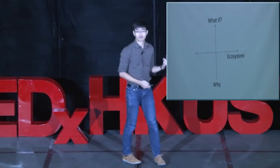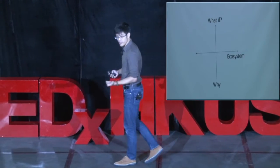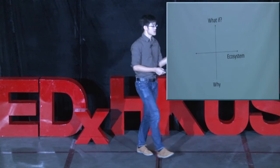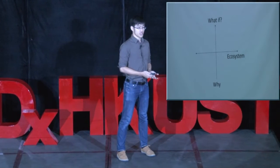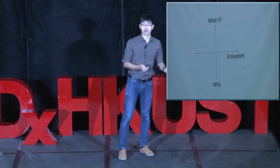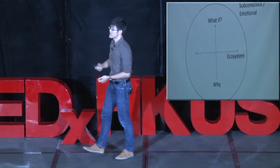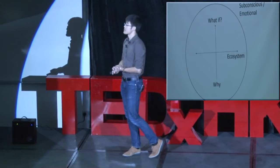Next, the ecosystem. You ask about everything around it: where you bring it, what you use it with, what you like about it, what accessories you use with it, how you charge it. Ecosystem — everything around it, first to second order.